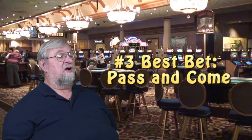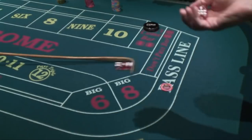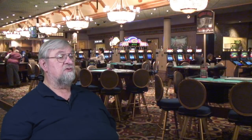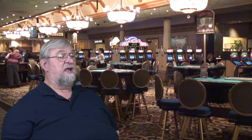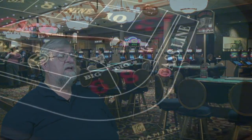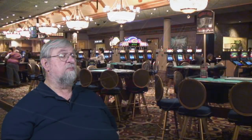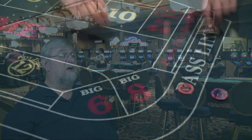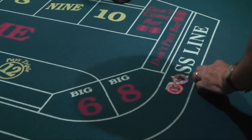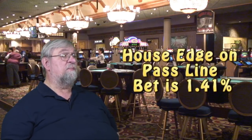Number three on our list of best casino bets are pass and come — we'll group them together as they're really the same bet, just made at different times. For the pass line bet, the sequence starts with a come out roll. On the come out roll, if the shooter rolls a seven or an 11, you win; if he rolls a two, three, or 12 — that's craps — you lose. There are eight ways to win and four ways to lose, so the pass line bettor has the edge on the come out roll. If any other number is rolled — four, five, six, eight, nine, or ten — that becomes the point number. You are rooting for the shooter to roll that point number again before rolling a seven. If he does, you win; if he rolls a seven first, you lose. The overall house edge on this is 1.41%, one of the better bets in the casino.